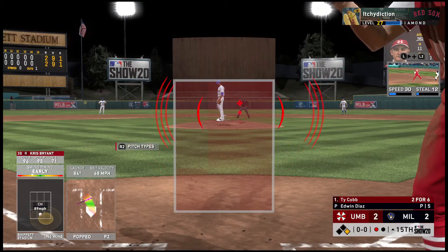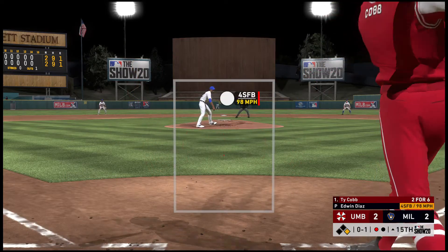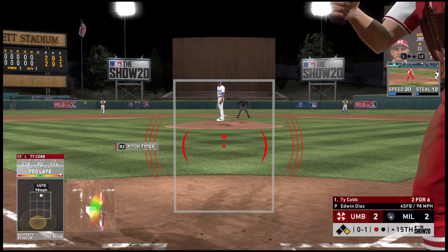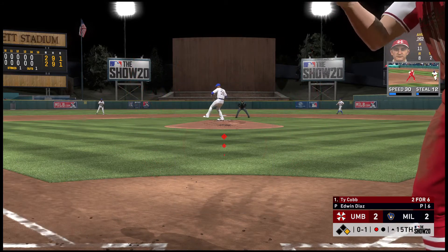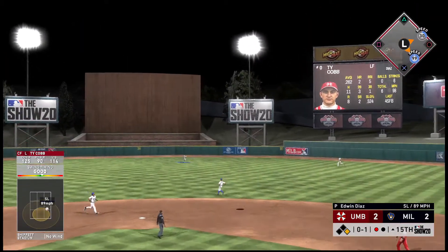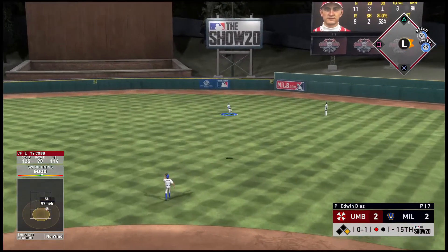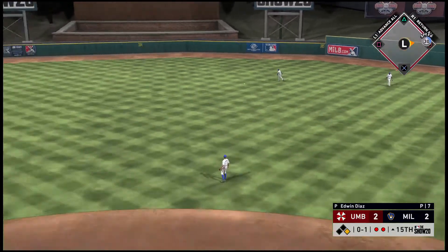Now to the plate, Ty Ka with one away. The runner at first represents the potential go-ahead run, and a double play is in order. No balls and a strike is the count. Lofton goes back on the ball toward right center — Lofton is there, he's got it, and there are two down.